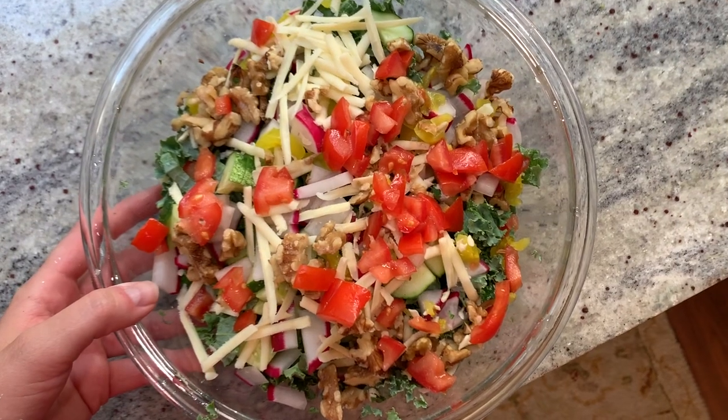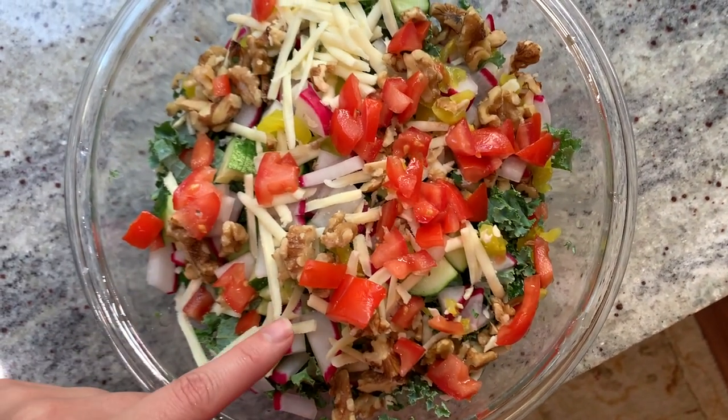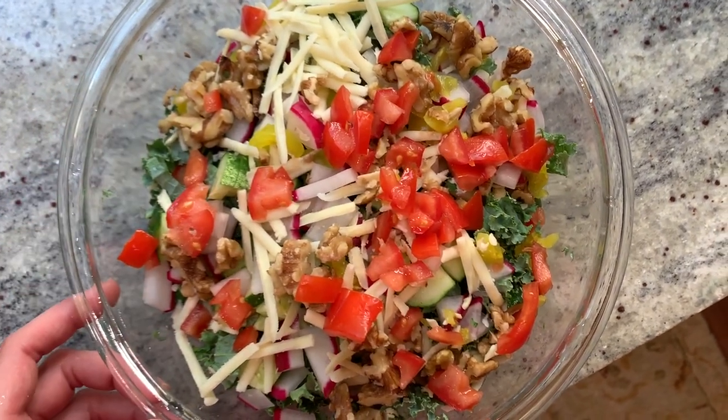So we have the salad here with kale, walnuts, cucumber, radish, white cheddar, tomato, and banana peppers. I will make a balsamic vinaigrette to top it with. So we have finished our salad. Next, we're going to make the burgers.